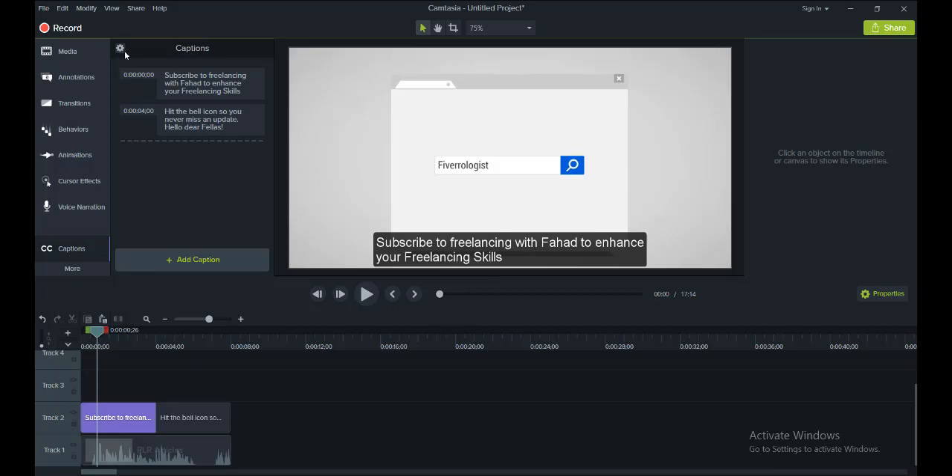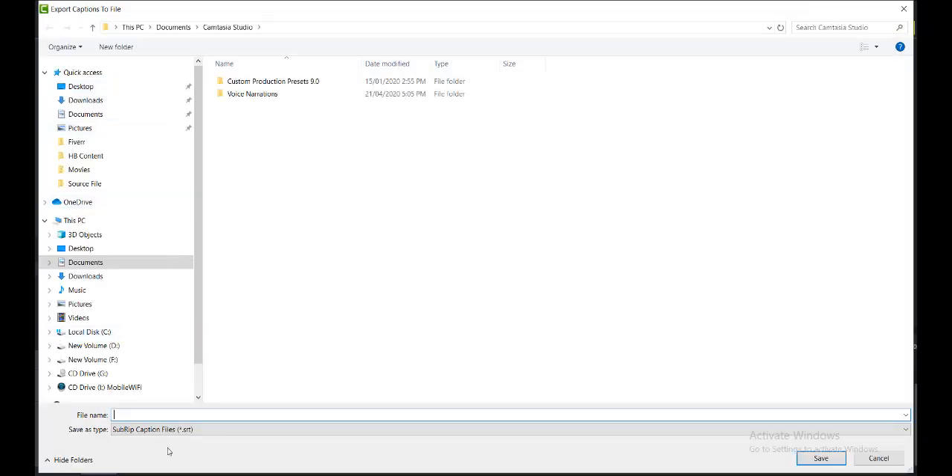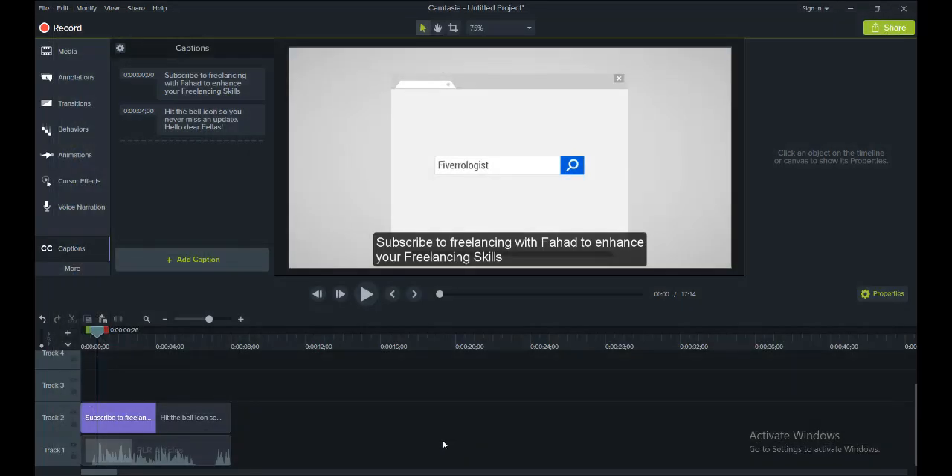But if you want to save the dot SRT file that your client will be demanding, click on the Tool icon and from there you can export the captions. Click 'Export Captions,' give any name to the file — for example 'my file' — and this dot SRT file will be saved. That file you can then deliver to your client for a few bucks. Let me know in the comments if you like this idea.